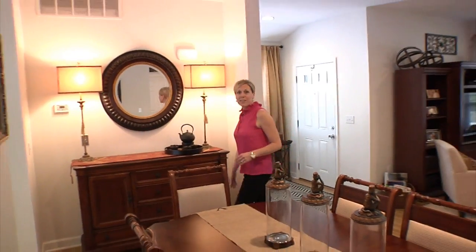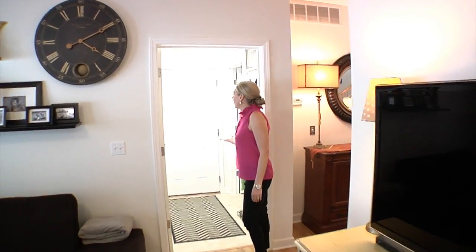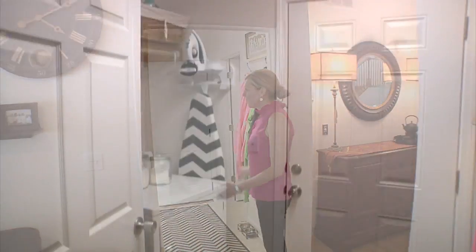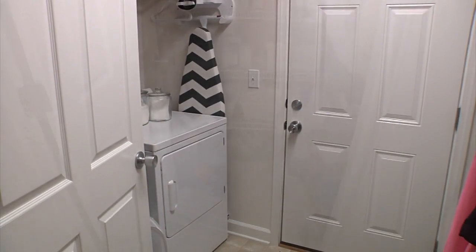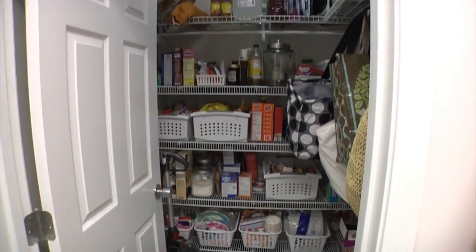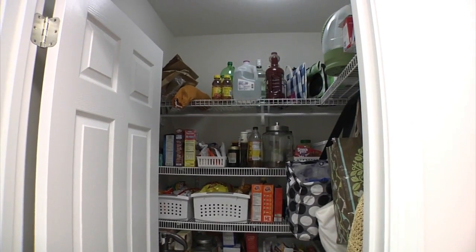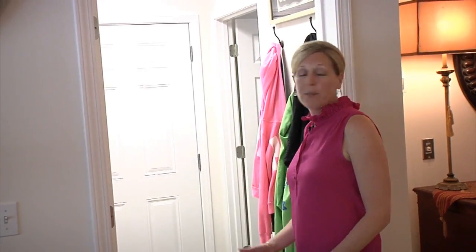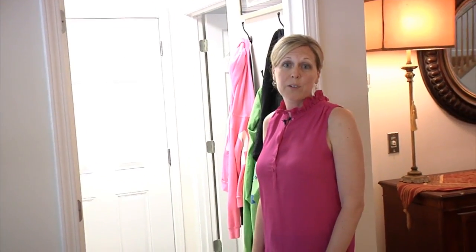Next we're going to go see the laundry room. This is our laundry room — it has excellent cabinetry and plenty of space for a washer and dryer. It also serves as a pass-through to our garage. We also have a wonderfully large closet back here that we use as a pantry, but you can really use it for whatever purpose you have.